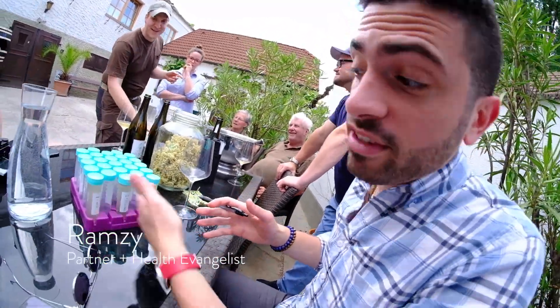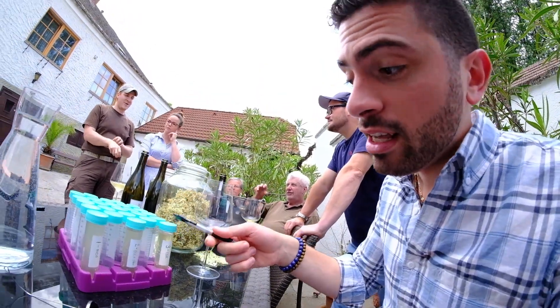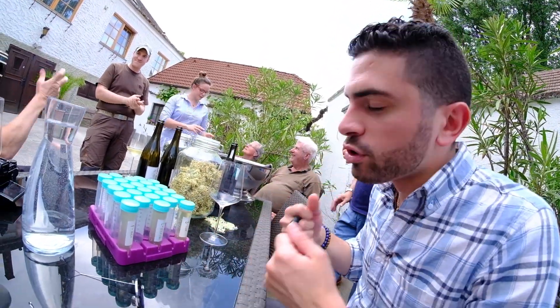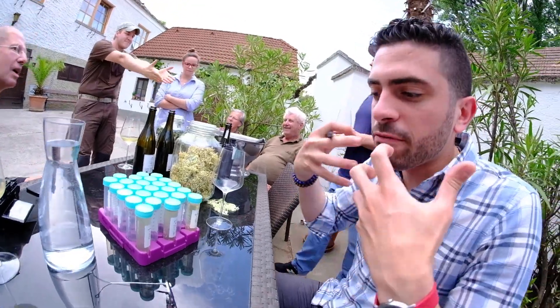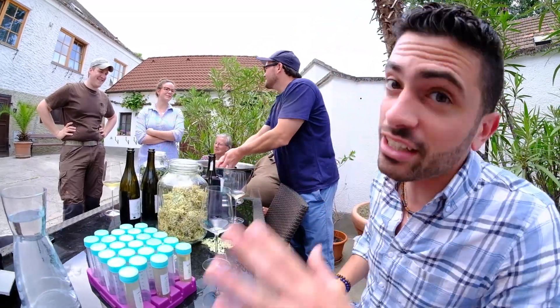We've tasted three wines and we've taken samples of all three of them. They've been outstanding — this one was a pet nat, so all of them have been sparkling wines. We're super excited to bring this sparkling, fresh, very very low alcohol style to the US. It's not popular yet, but these guys kill it, it's so good.